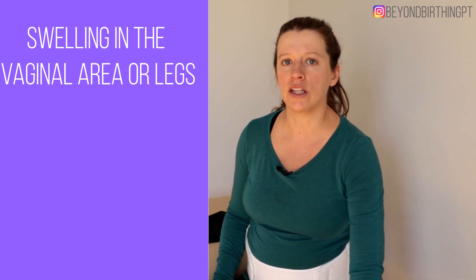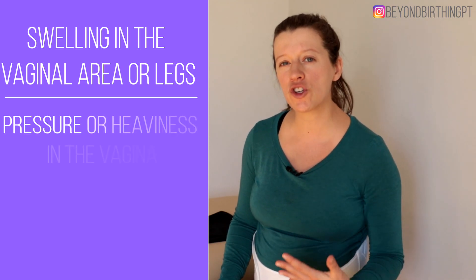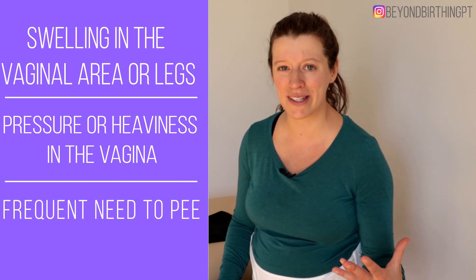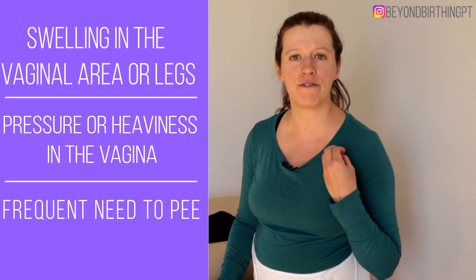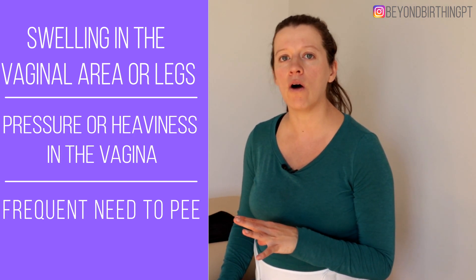These are the obvious signs, but there are other pregnancy symptoms that can sometimes benefit from a belly support because it takes a bit of load off the pelvic structure. For example, swelling in the vaginal area or in the legs could also benefit, as well as sensation of pressure or heaviness in the vagina. If you have to pee very often — like every 30 to 60 minutes — or you have a sensation of urinary urgency, those are all signs that a belly belt may be helpful.